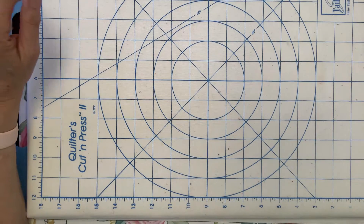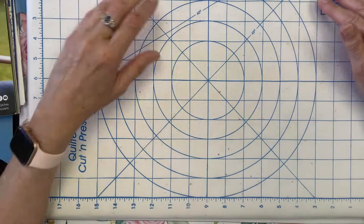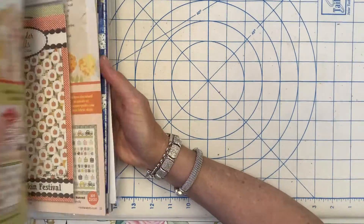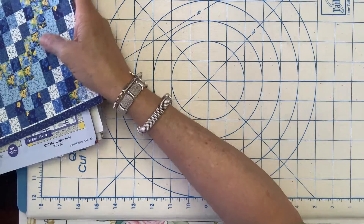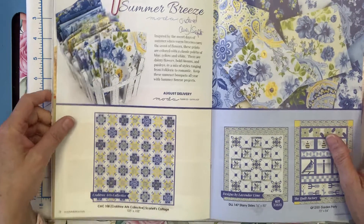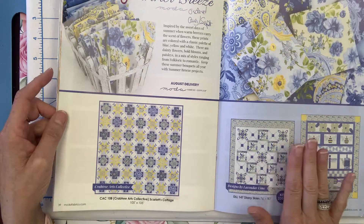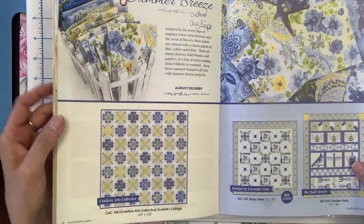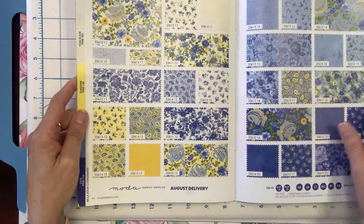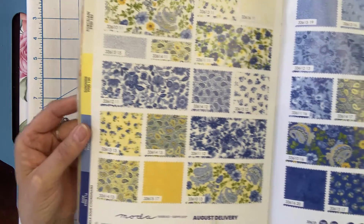Let the fun begin! I'm going to share with you both Moda and Riley Blake's latest collections that are coming to Annabella's over the next few months — some over the next few weeks. Let's get started with Summer Breeze. Summer Breeze is an absolutely stunning collection by Moda, and it should be here any day now. There are lots of pretty bright yellows, royal blues, creams, and greens — just a gorgeous collection. We'll be offering all of the fabric by the yard and by the half yard.